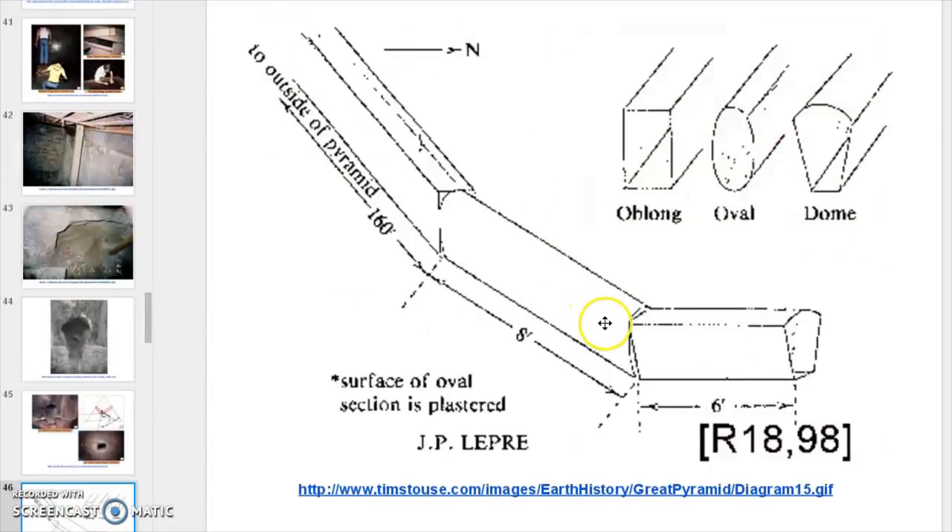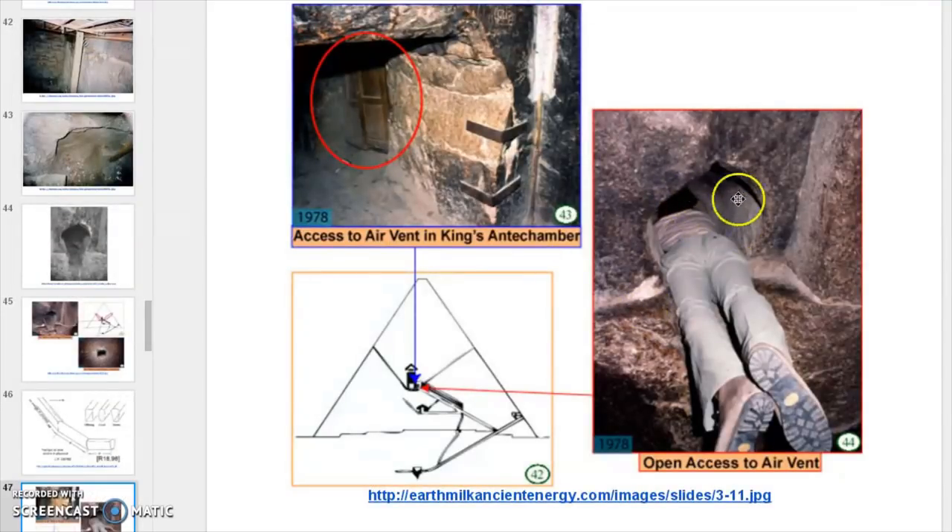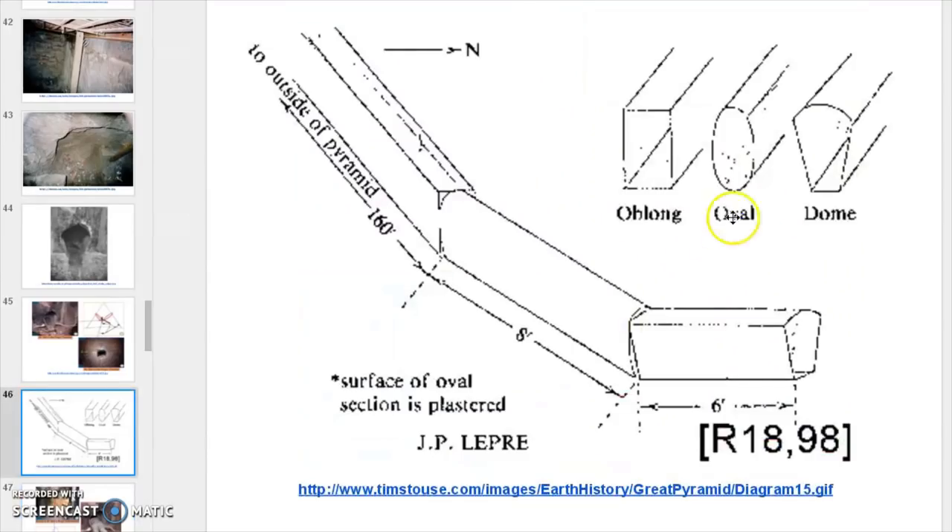This is the oval immediately behind it, and then it squares out. This is actually the shape that you saw right here — it's kind of like a catcher's mitt shape. Whoever drew this decided to draw it like that, but that's not accurate.